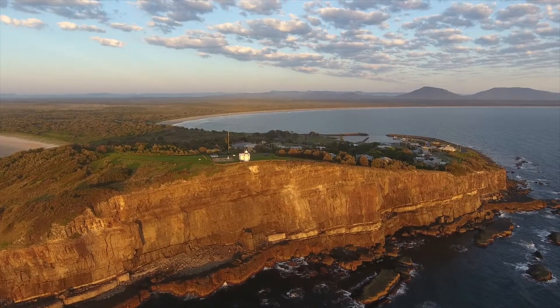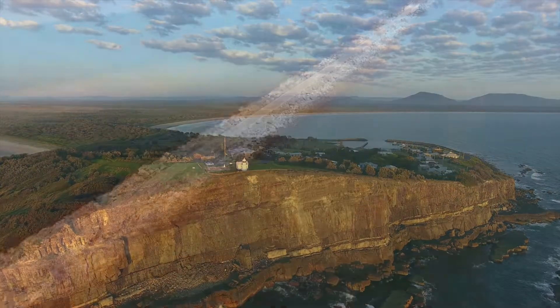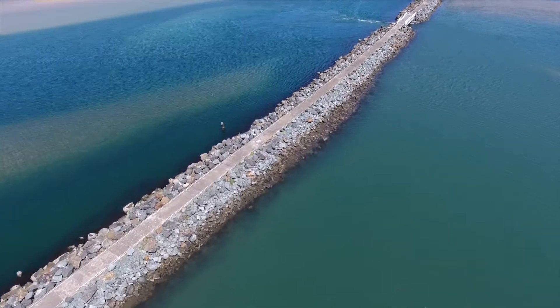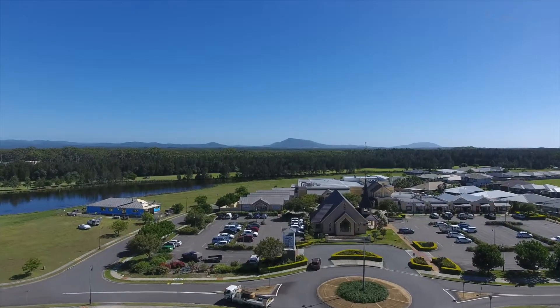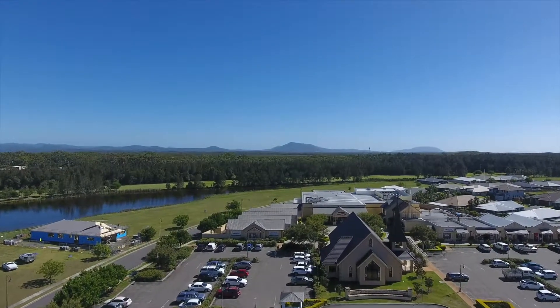Some of the best surfing, fishing or relaxing walkways and recreational facilities that the coast has to offer. This property is only minutes walk to the riverfront and just a short drive to the local village shopping, community centre and other facilities.